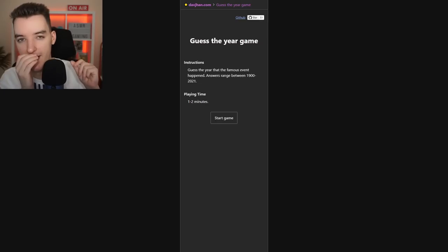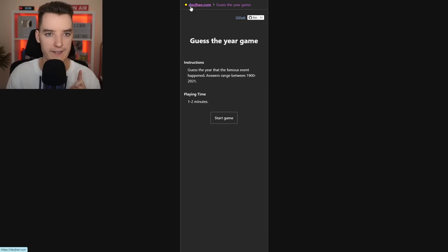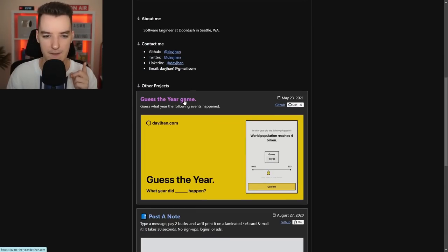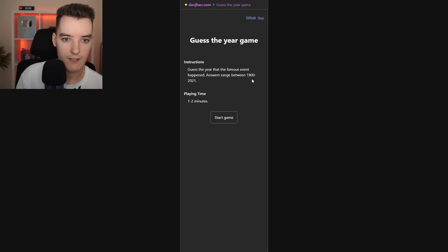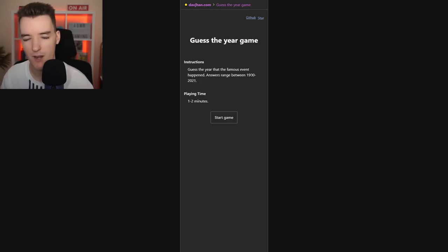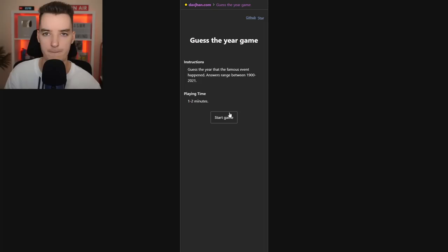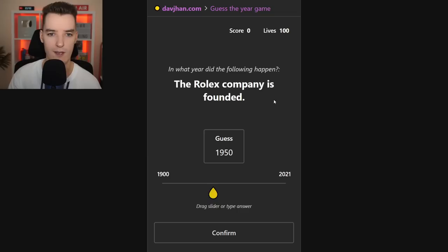The first game I have for us tonight is called Guess the Year Game. To get to this website, all you have to do is go to davchan.com, which will be linked in the description, and scroll down and click Guess the Year Game, where you have to try and guess what year the following events happened. I have a feeling this is going to be very interesting. My knowledge of history is not so great, so hopefully I don't embarrass myself. But I do know that the answers range between 1900 and 2021. So let's start the game.